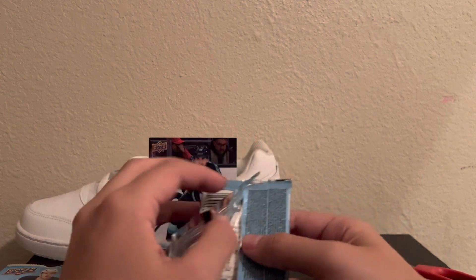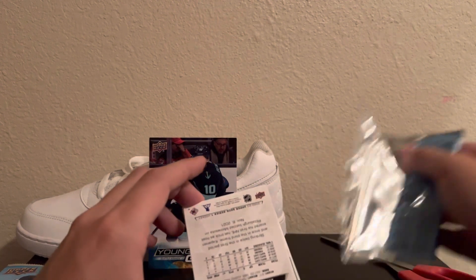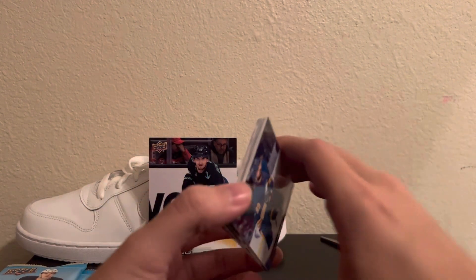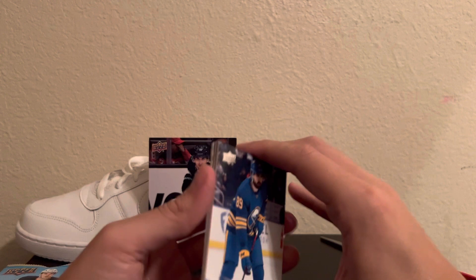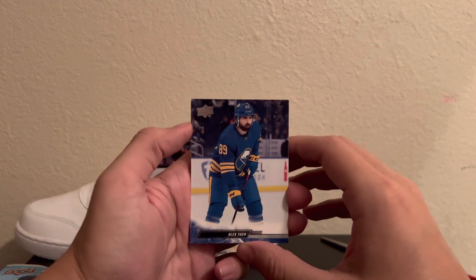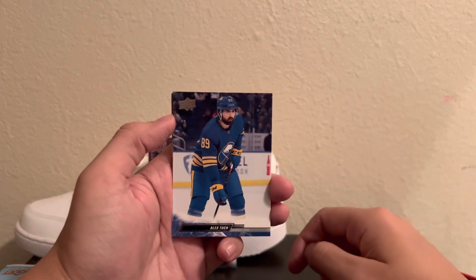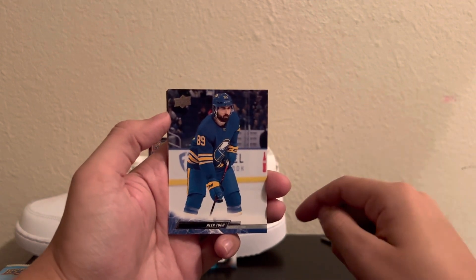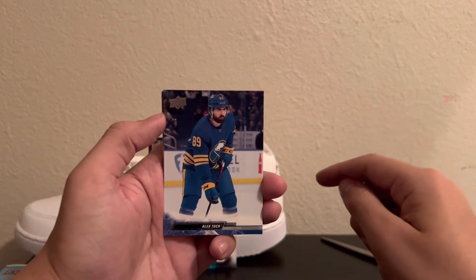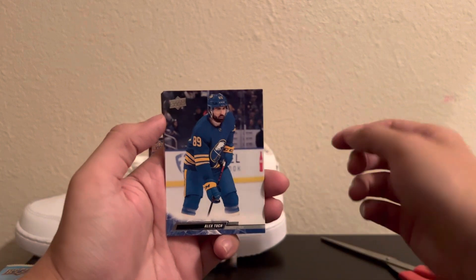I'm really hoping to pull that Jack Quinn Young Guns. Ben sent me Owen Power, otherwise Power would be my number one target. Shout out Thomas Bortolo — I'm a big believer in Thomas Bortolo. I think his Young Guns is like $6 on eBay right now. I strongly recommend going out and buying Thomas Bortolo's Young Guns, because that kid has got game. As soon as he gets up with San Jose, I think he's going to make some noise. Definitely check out Thomas Bortolo's Young Guns.